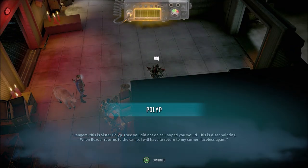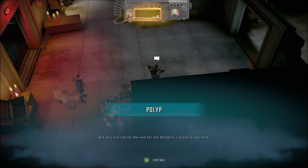Rangers, this is Sister Polyp. I see you did not do as I hoped you would. This is disappointing. When Beezor returns to the camp, I will have to return to my corner — faceless again. But this will not be the end for me, Rangers. I promise you that. Sister Polyp out.